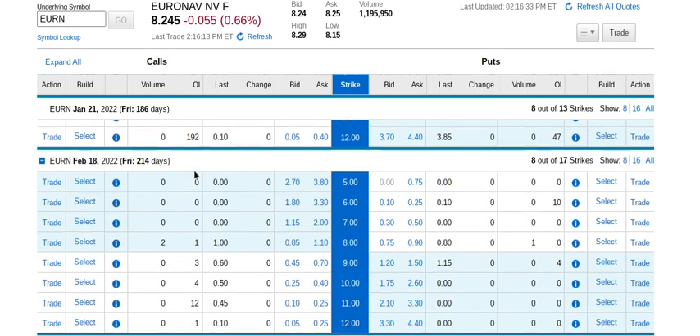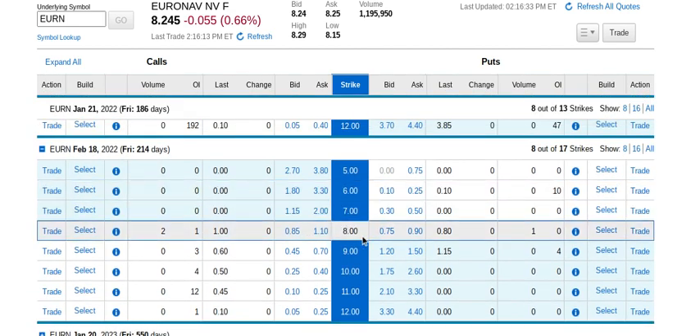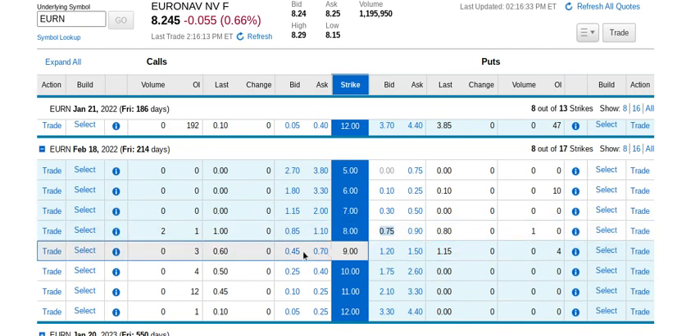Looking at February, you get paid a little bit more. The February $8 put pays $0.75 versus $0.65 in January, and the $9 call pays $0.45 versus $0.40. Going out one month, the tight straddle pays $1.20 instead of $1.05. This illustrates the time-value relationship of options: the more time to expiration, all else equal, the more value the option has — and when you sell options, you collect that premium and hope it decays away over time.